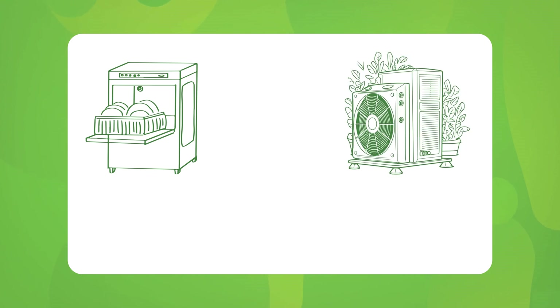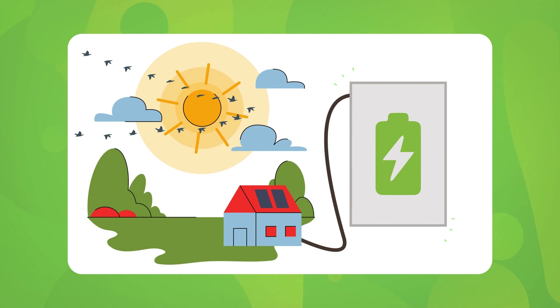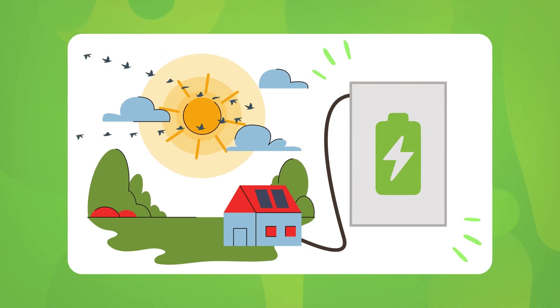So, what is load shifting? It's a strategy where you adjust your energy usage to take advantage of cheaper electricity rates, usually during off-peak hours. Think of it like moving your heavy energy use — running the dishwasher, heating your home with a heat pump, or charging your electric vehicle — to times when energy costs are lower or when your solar panels are generating power.